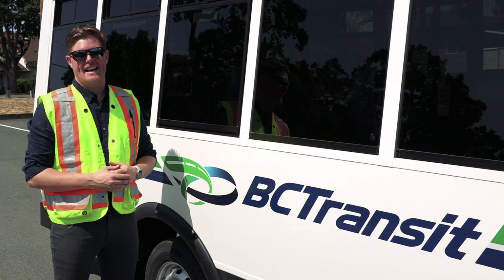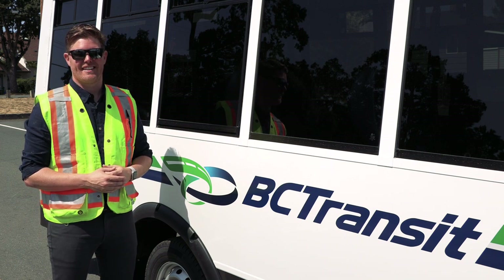And that's the new Compact MicroBird MB2 for HandyDart Service. Thanks for watching.